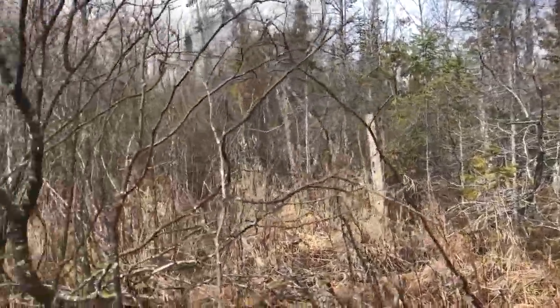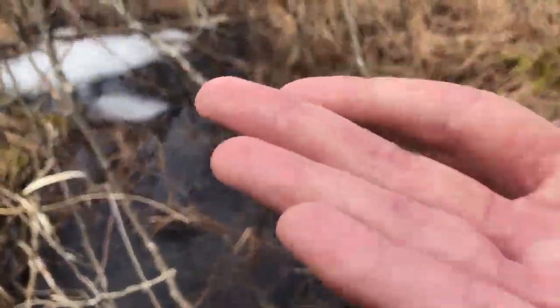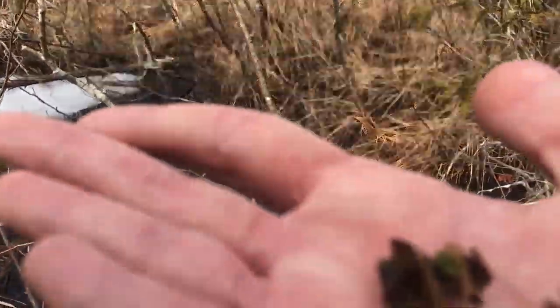Hey everybody, this is Brad here in your local alder thicket with something else that I think is pretty cool to show you guys. Now that the snow has kind of melted off — there's still some ice — we've got some curious friends that are showing up in these swamps.